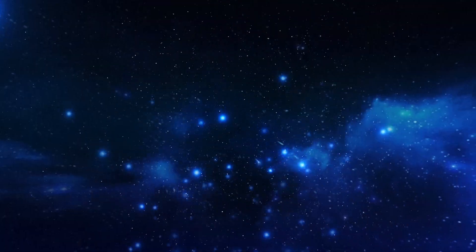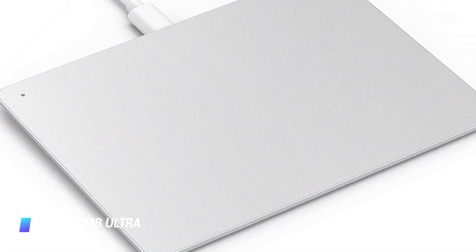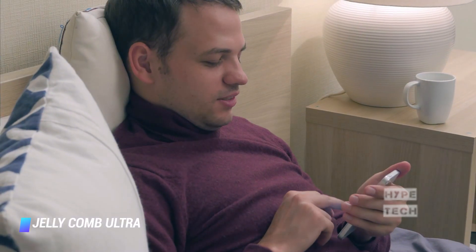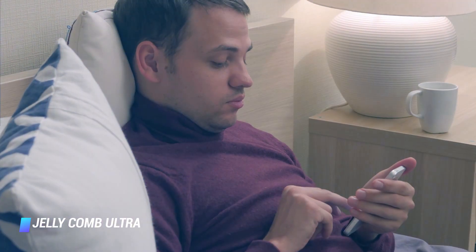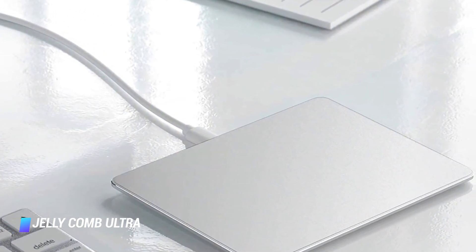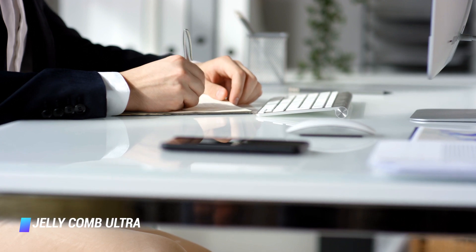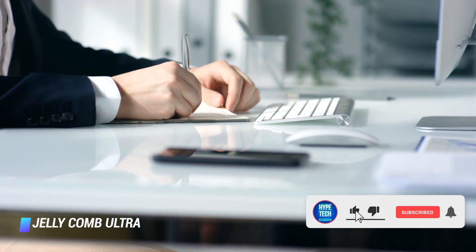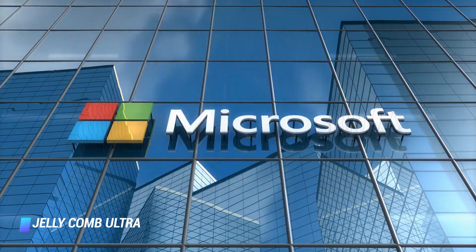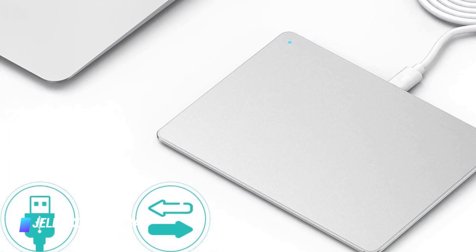Coming in at number 8, it's the Jelly Comb Ultra Slim Portable Aluminum USB Wired Touchpad. Windows 10 and Chromebook users will love this trackpad's numerous multi-touch gestures. You can zoom in on images just like you do on your smartphone by pinching outward, easily scroll with your fingers, or go back on webpages with a single tap. The trackpad feels fluid and helps prevent wrist fatigue that you'd normally experience with a standard mouse. It only works with Windows computers and plugs into a standard USB port.